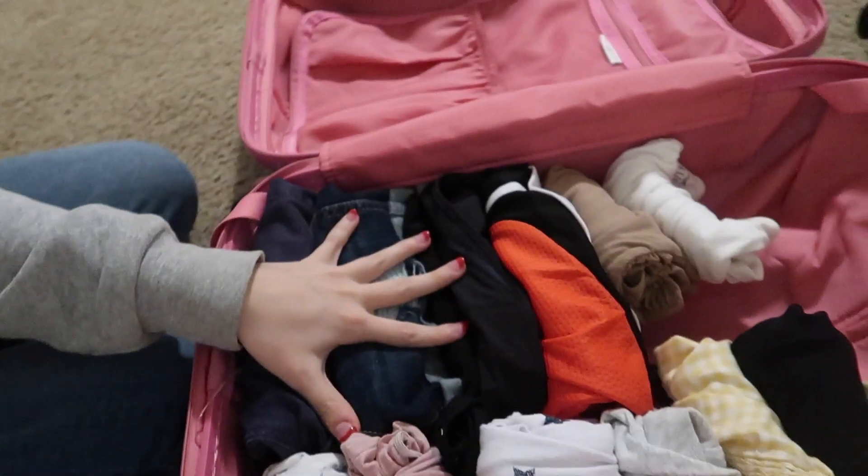Alright, I just put everything into the suitcase — this is what it looks like. I do have a little bit of room left which I can use for socks. I still need to pick out my skirts and dresses, so I'm gonna quickly do that.